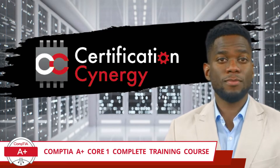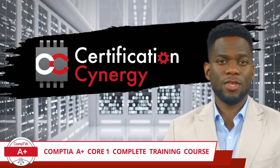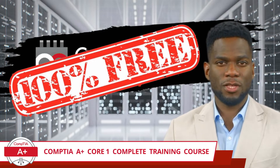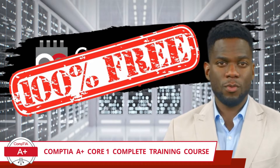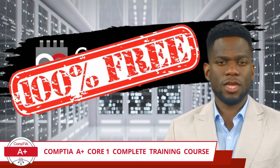And guess what? It's going to cost you absolutely nothing. That's right — this full-length course is 100% free. No hidden fees, no additional content charges, just pure, concentrated knowledge tailored to teach you everything you need to know in order to pass the CompTIA A+ Core 1 certification exam.